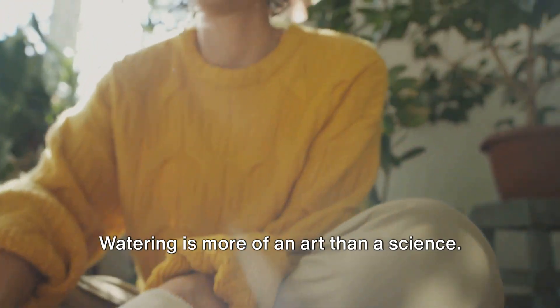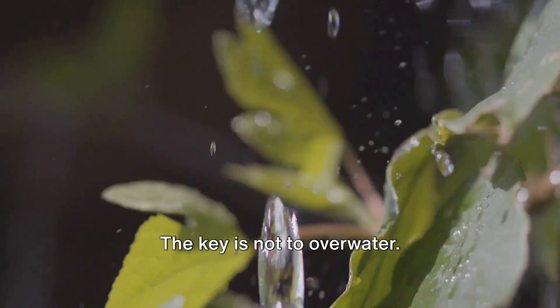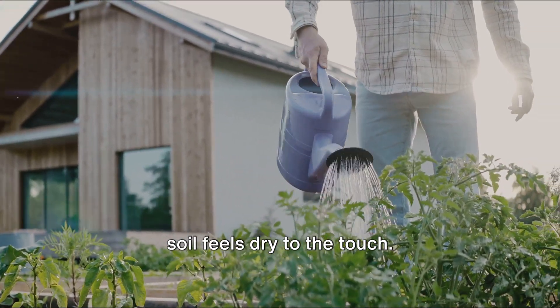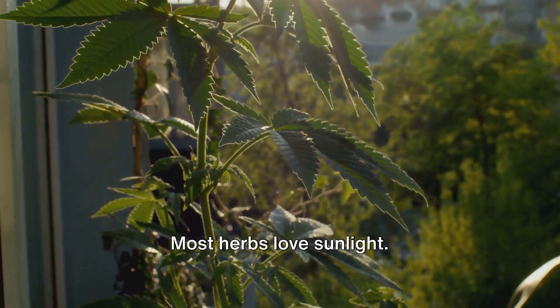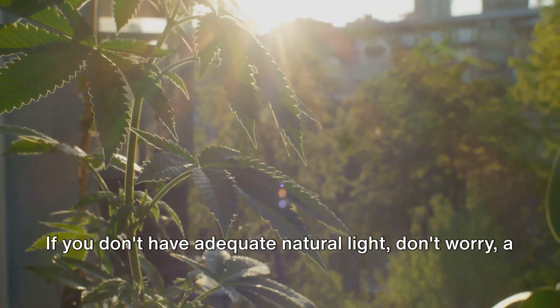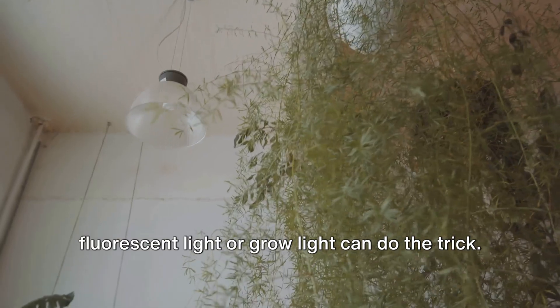Now, on to watering. Watering is more of an art than a science — the key is not to overwater. A good rule of thumb is to water when the top inch of the soil feels dry to the touch. Be sure to water thoroughly until you see it draining out the bottom of the pot. Next up is lighting. Most herbs love sunlight. Place your herbs in a south-facing window if possible. If you don't have adequate natural light, don't worry — a fluorescent light or grow light can do the trick.